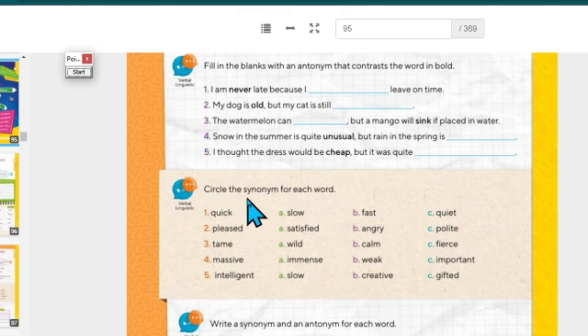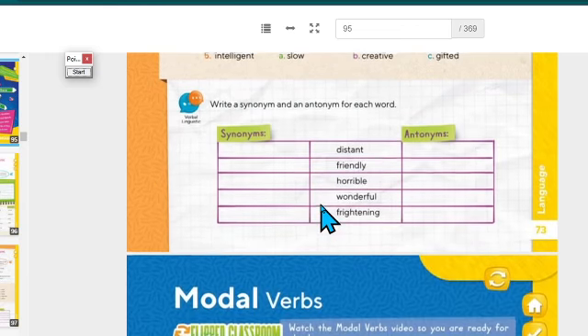On the next activity, you are going to circle the synonym. For example: 'quick' — what is the synonym? Is it slow, fast, or quiet? Remember, synonyms have the same meaning. You are going to read each item and select A, B, or C.